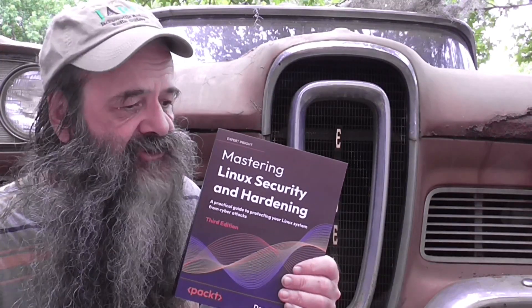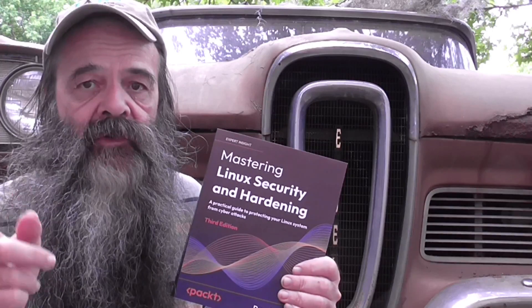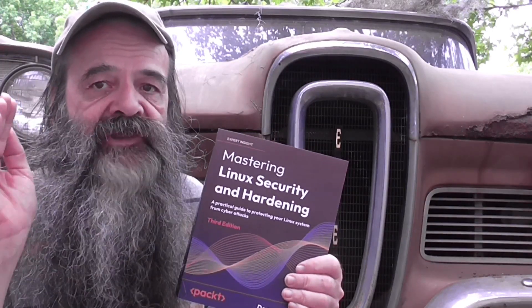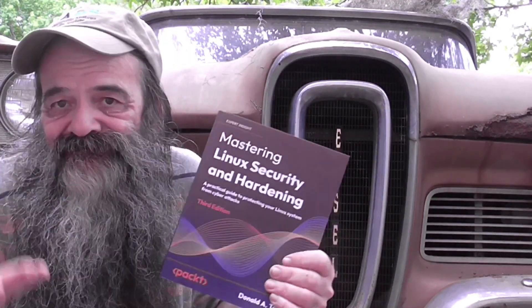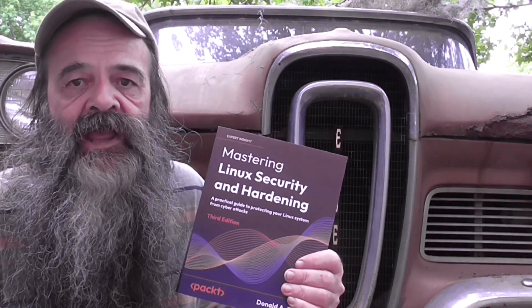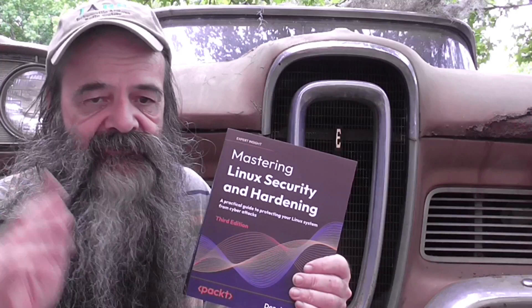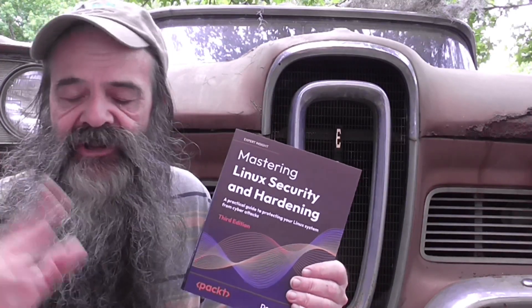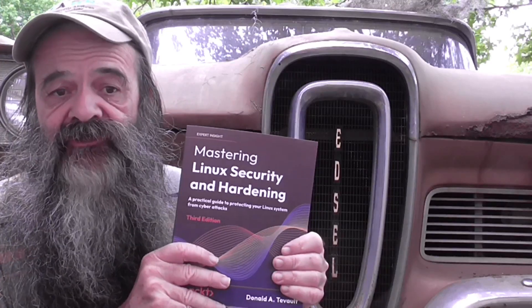I know for a fact that stuff like firewall technologies is covered in here. If you want to know how firewalld and Uncomplicated Firewall work under the hood, no one else tells you that except me in this book. I cover all of that — iptables, nftables too — which you've got to cover, especially if you want to study for an exam.